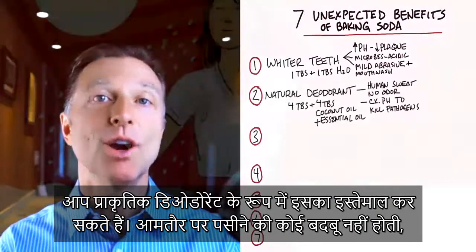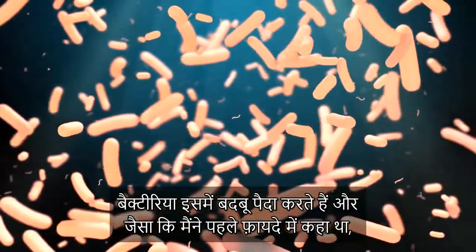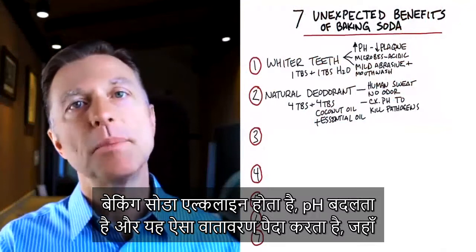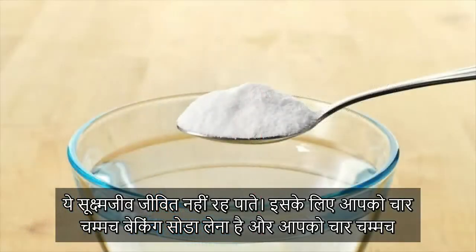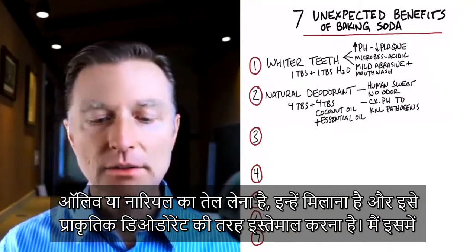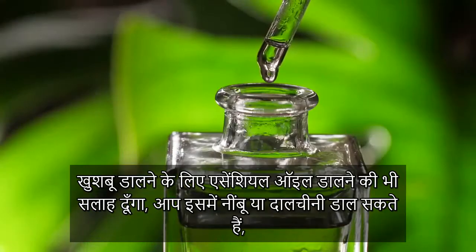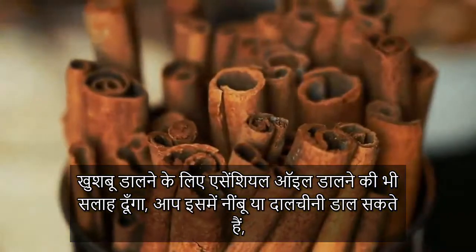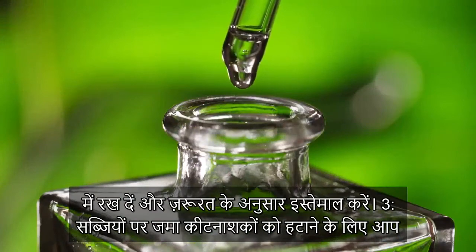Number two: you can use it as a natural deodorant. Normally, sweat does not have any odor — it's the bacteria that gives you the odor. Baking soda being alkaline changes the pH and creates an environment where these microbes cannot exist. Take four tablespoons of baking soda and four tablespoons of either olive oil or coconut oil, mix it up, and use it as a natural deodorant. You can also add an essential oil for aroma — lemon, cinnamon, lavender, or sandalwood. Add a couple of drops, keep it in the refrigerator, and use it as needed.